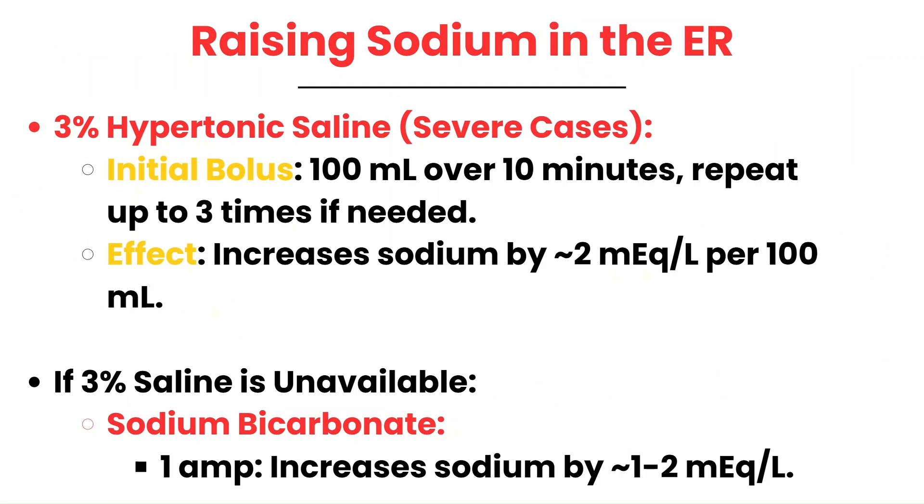In the ER, raising sodium levels in critical cases typically involves the use of 3% hypertonic saline. The standard protocol starts with an initial bolus of 100 mLs over 10 minutes, which can be repeated up to three times if symptoms persist. Each 100 mL bolus increases serum sodium by approximately 2 MEQs, making it highly effective in stabilizing patients. If 3% saline isn't readily available, the provider may administer 1 to 2 amps of sodium bicarbonate — each amp increases sodium by about 1 to 2 MEQs, offering a quick temporary solution. Sodium bicarbonate amps are readily available in all ERs.